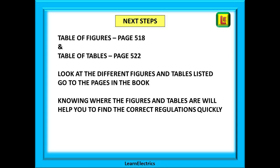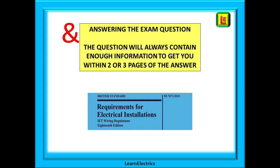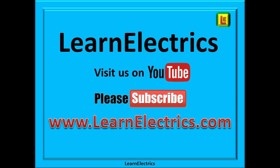In the next 18th edition video, we will look at what the various parts and chapters mean and how to quickly and easily find the information you need in the book. We will also look at answering the exam question — specifically, what is the question actually asking? The question will always contain enough information to get you within two or three pages of the answer. The secret is understanding how to extract that information, and we will show you.